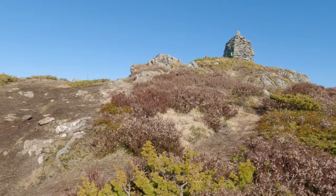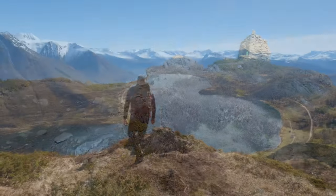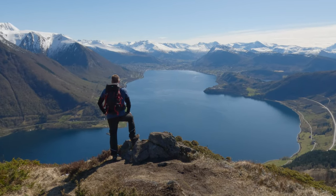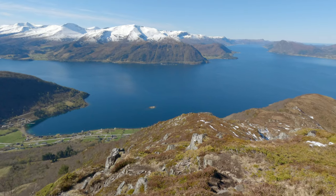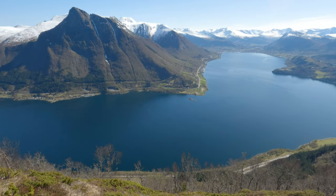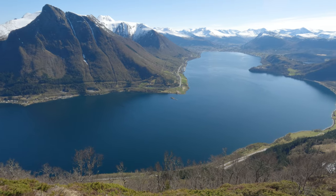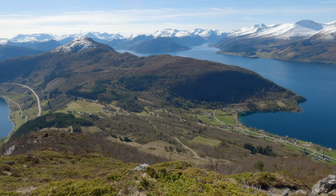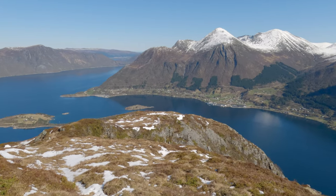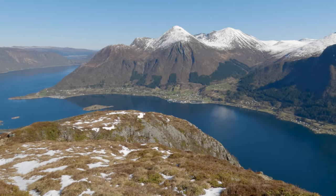At the top, a large beautiful cairn marks the summit plateau. It's time for a well-deserved break to soak in the views of the islands in the sea and the summit panorama of the Sunnmøre Alps. From here, the summit offers an impressive view of the Sunnmøre Alps and the magnificent vistas of Örstafjorden and its fjord arms.